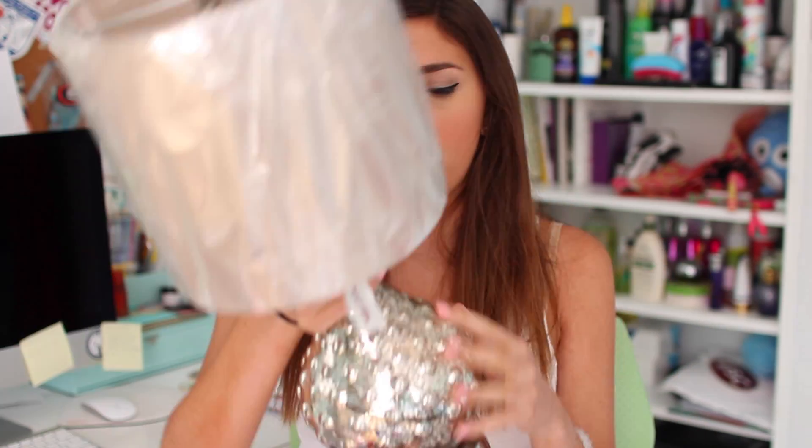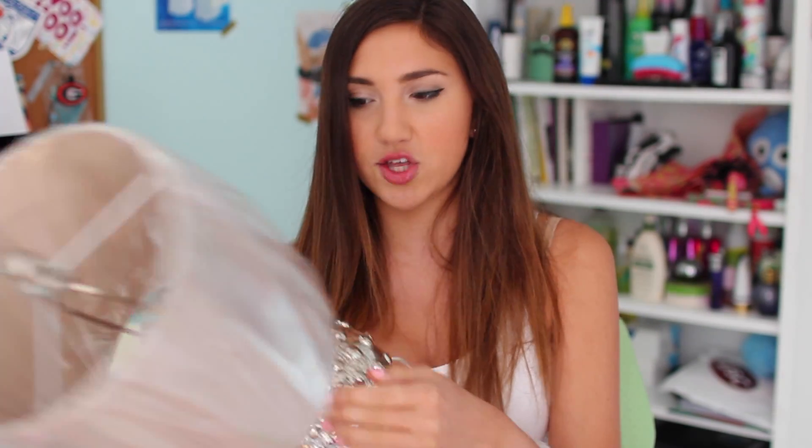The final thing I got from TJ Maxx is this lamp. I really didn't want one of those typical dorm room lamps — the ones that are like $15 with the little bendy top. I have that in my room right now and I don't really like it, so I really wanted a pretty mercury glass one. It was $30, not even too expensive, and it came with the shade. I'm going to put a white lamp shade on it so it matches my room better — I thought it's so pretty for my desk.